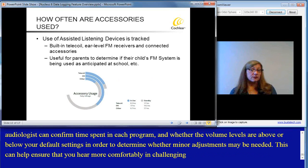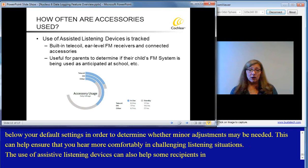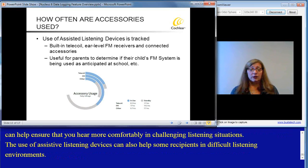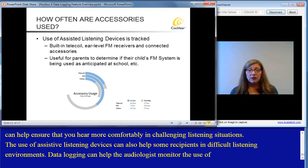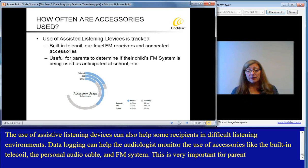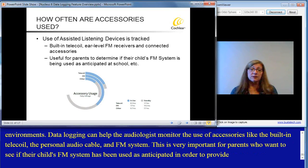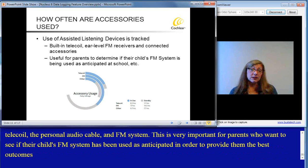The use of assistive listening devices can also help some recipients in difficult listening environments. Data logging can help the audiologist monitor the use of accessories like the built-in telecoil, the personal audio cables, and FM systems. This is very important for parents who want to see if their child's FM system has been used as anticipated in order to provide them the best outcomes in specific listening environments such as the classroom.